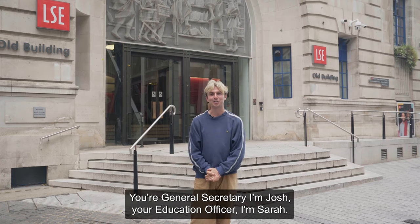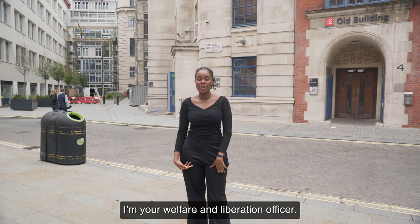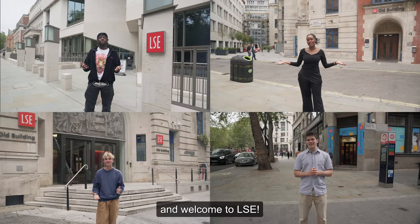Hi, I'm James, your General Secretary. I'm Josh, your Education Officer. I'm Sarah, your Welfare and Liberation Officer. I'm Chris, your Activities and Communities Officer. Welcome to LSE!